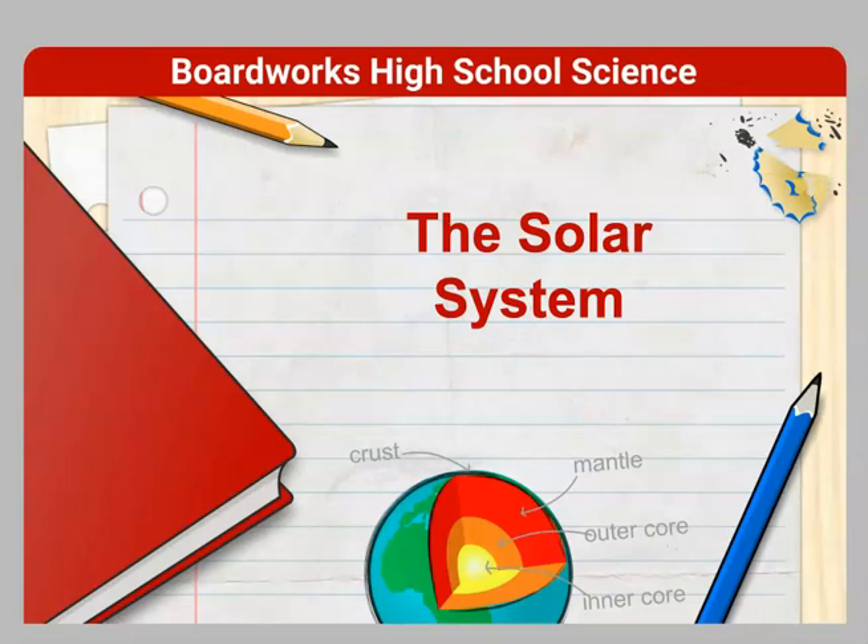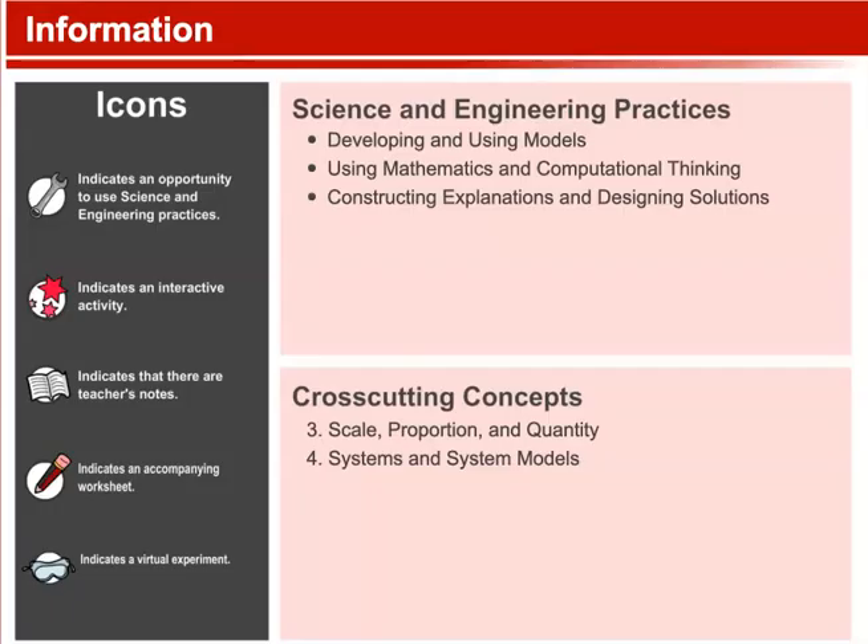The Solar System. In this lesson, we'll explore the science and engineering practices of developing and using models, using mathematics and computational thinking, and constructing explanations and designing solutions. Our cross-cutting concepts include scale, proportion, and quantity, as well as systems and system models.